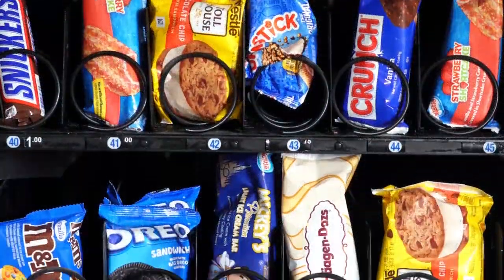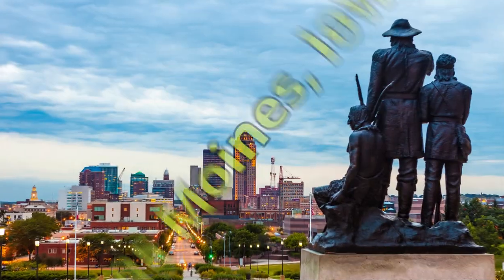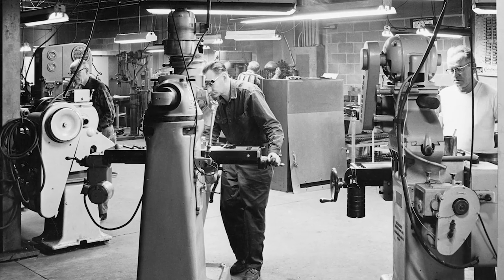The frozen food and ice cream vending machine is manufactured in the USA and comes factory direct from Des Moines, Iowa, where we have been manufacturing quality machines for over 90 years.